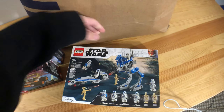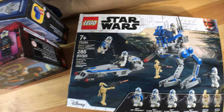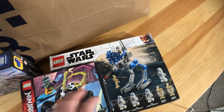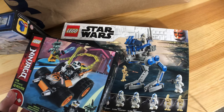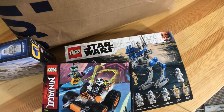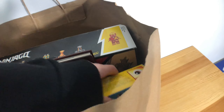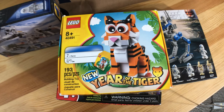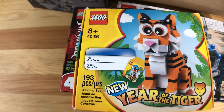And also the 501st battle pack which we also got from Amazon, so we can get our pre-shipping on these two. And then the new Gear of the Tiger which is free when you purchase Lego for over $80.